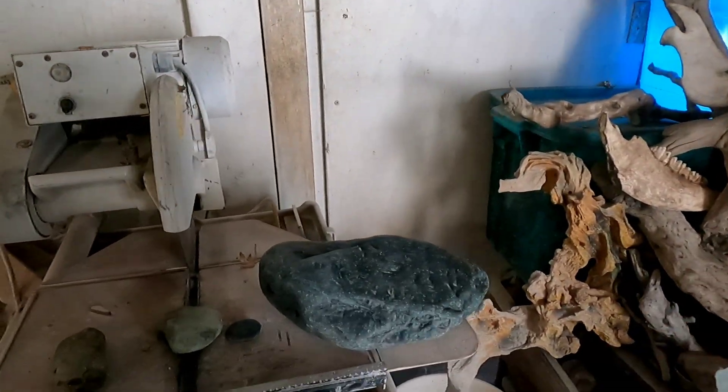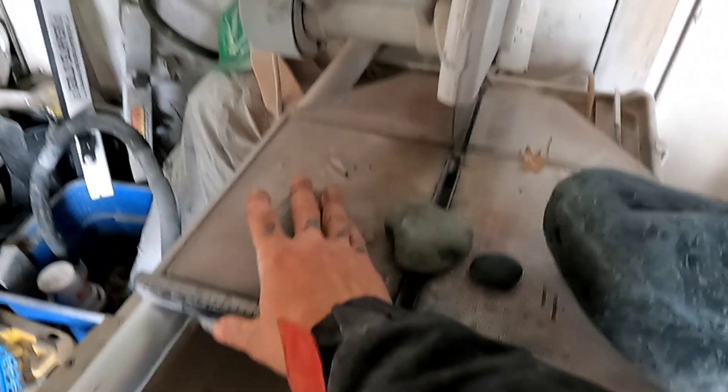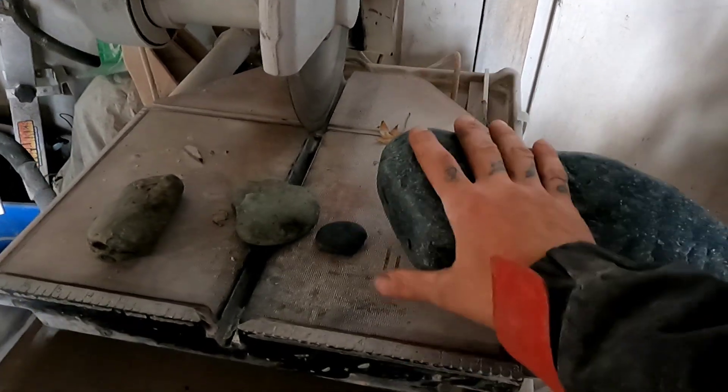Okay guys, we're home now. What we're going to do is take our maybe-jades and put them on the tile saw to get a nice little piece cut off so that we can do our specific gravity test. Let's see which one of these pieces are the real deal, guys.